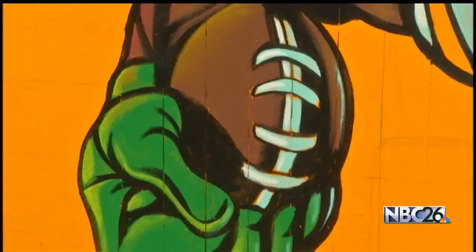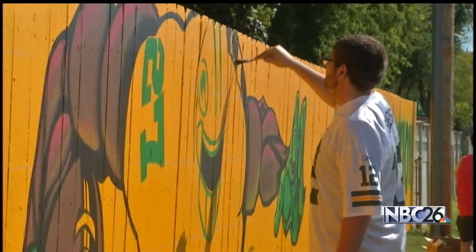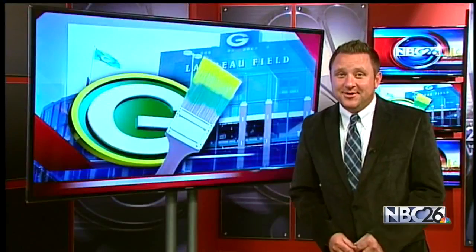Which goes to show the lengths that true Packers fans will go. It's a crowd pleaser — not for art, but for their team. As if those artists didn't get enough attention, Eddie Lacy caught wind of the mural on social media and tweeted to his nearly 300,000 followers: 'This mad cool.' Eric Krest, NBC26.